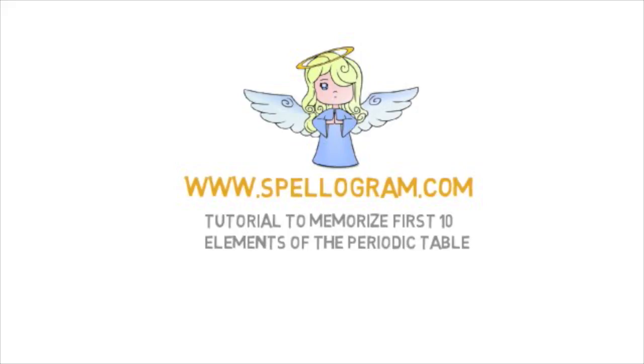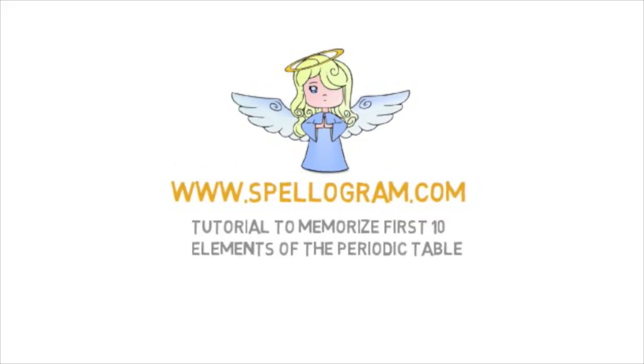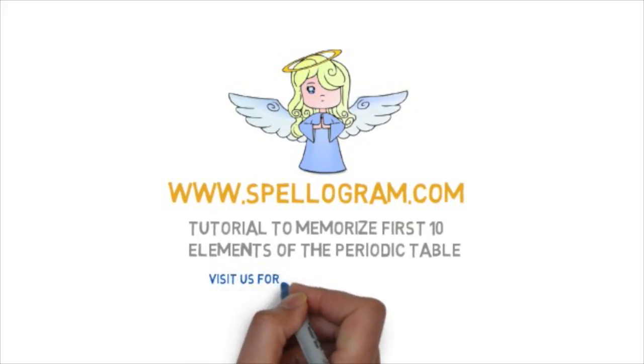That's all folks. Do share the story and impress your friends with your new powers. Thanks for watching this tutorial — visit www.spellogram.com for more awesome memory tricks.